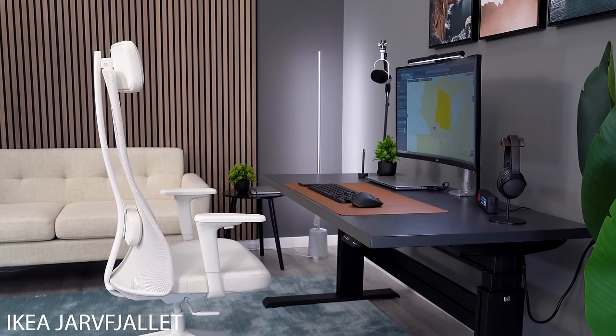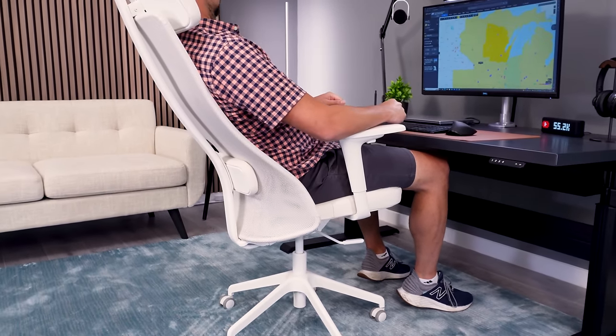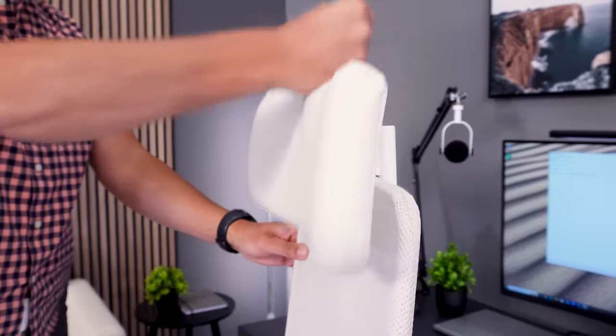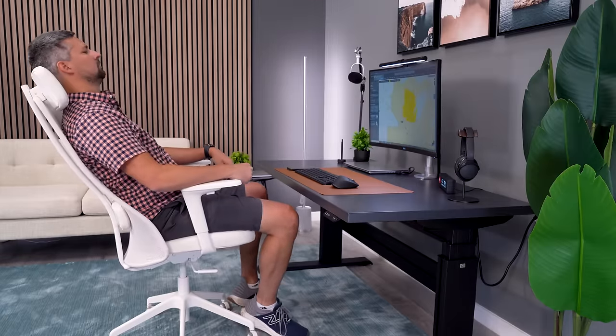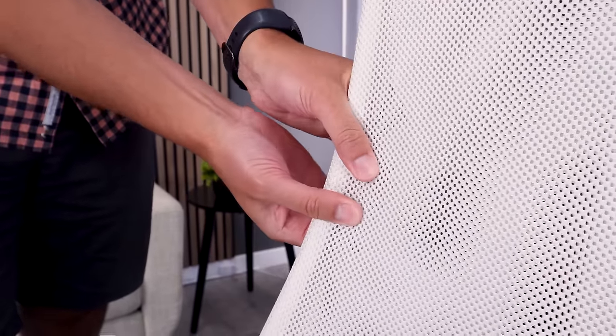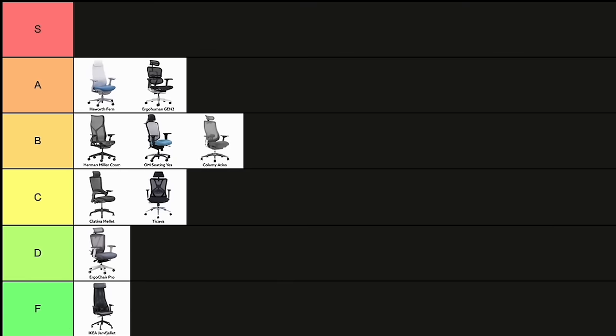The best thing about the IKEA Jarfalet is that you can go to your closest IKEA store and test the chair before you purchase it. I use the word before, but I don't believe you will be searching the lower level aisles to put this chair in your cart. The backrest is basically mesh wrapped around two bars, and the seat and arms are even worse. F-tier chair.